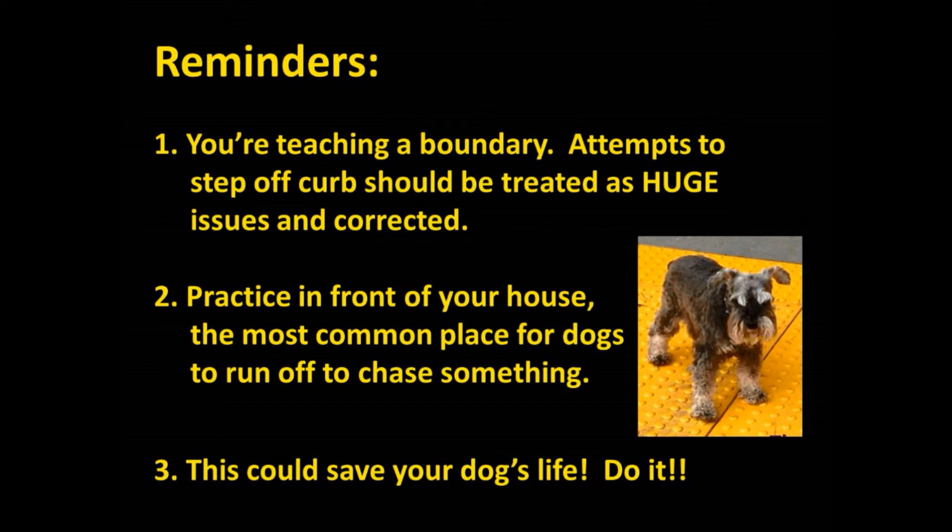It's very important to do this. It literally can save your dog's life. Thanks.